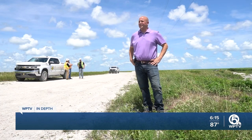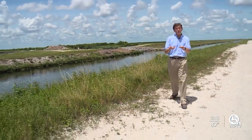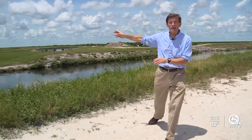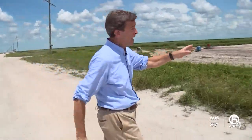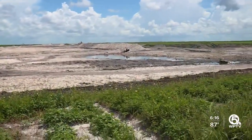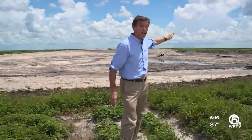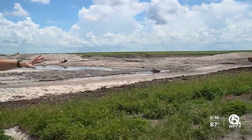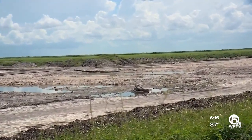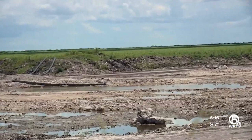This is the stormwater treatment area — 6,500 acres — and next to that is a reservoir about the size of Manhattan. Here's how the plumbing will work: water coming south from Lake Okeechobee, about 12 miles away, down the Miami Canal, will come into an inflow canal being built in the blast area you see here today, and eventually that water heads into a stormwater treatment area — old farmland that's been purchased — where fresh vegetation will be put in to filter the water.